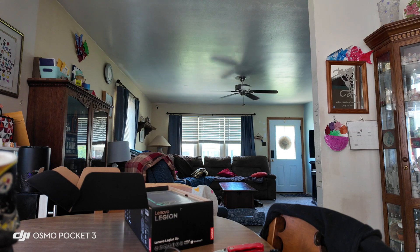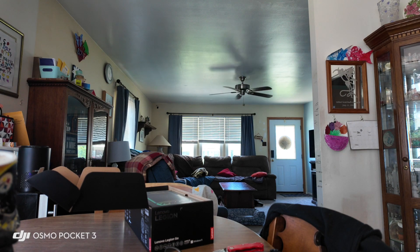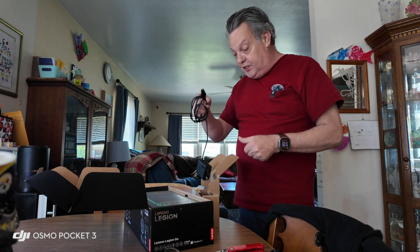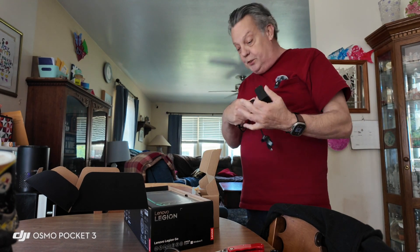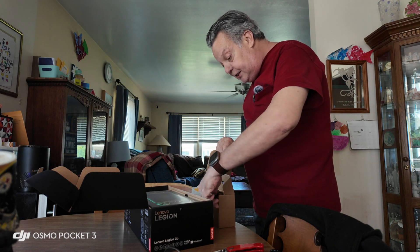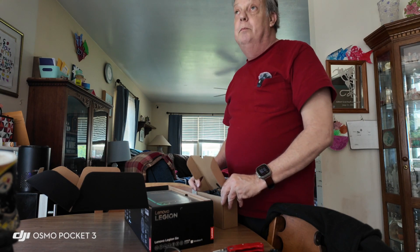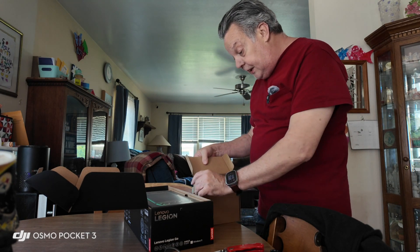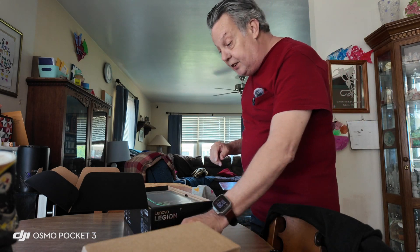Okay, we have a 65-watt power charger, USB-C, which is cool. I'll go ahead and put that back in. I'll probably be using a portable power supply for this - I've got some v-mount batteries that I can use.